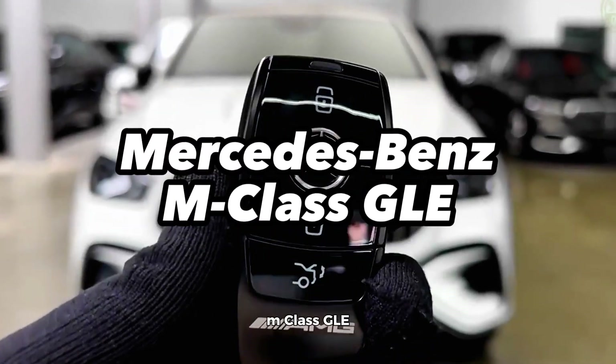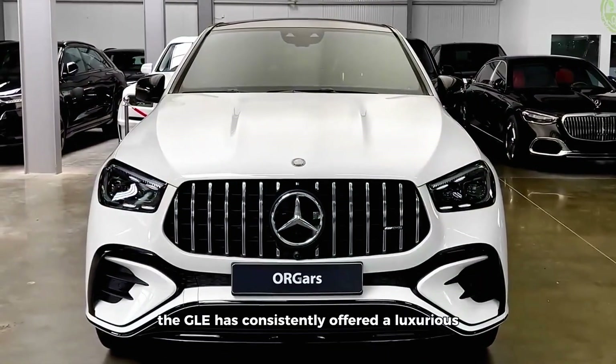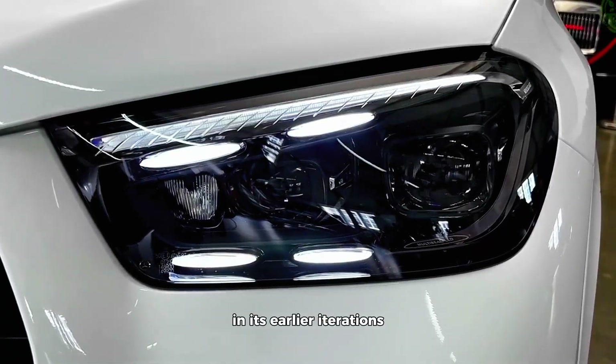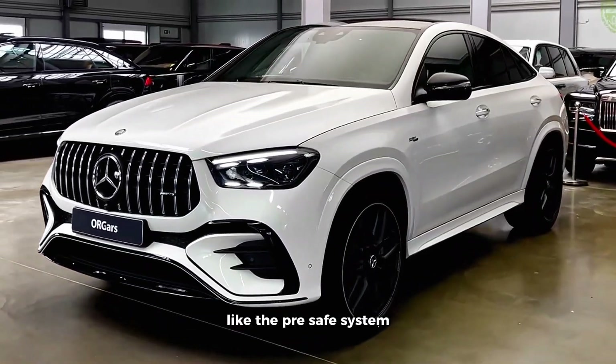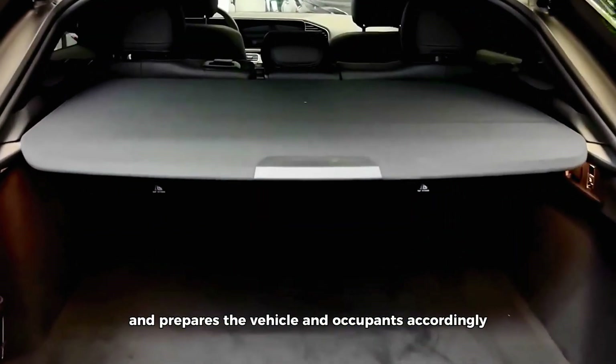Mercedes-Benz M-Class GLE. Mercedes-Benz's M-Class, now known as the GLE, has consistently offered a luxurious and secure driving experience. In its earlier iterations, it pioneered groundbreaking safety features like the pre-safe system, which anticipates impending collisions and prepares the vehicle and occupants accordingly.